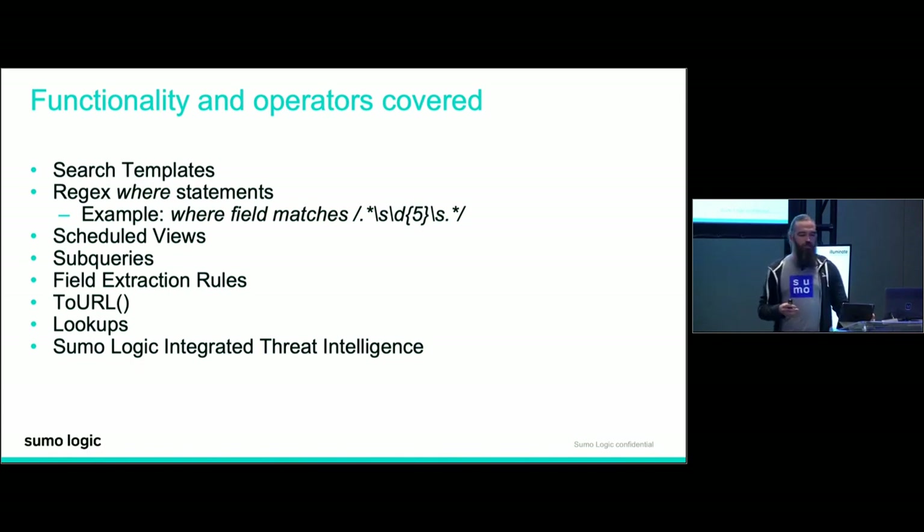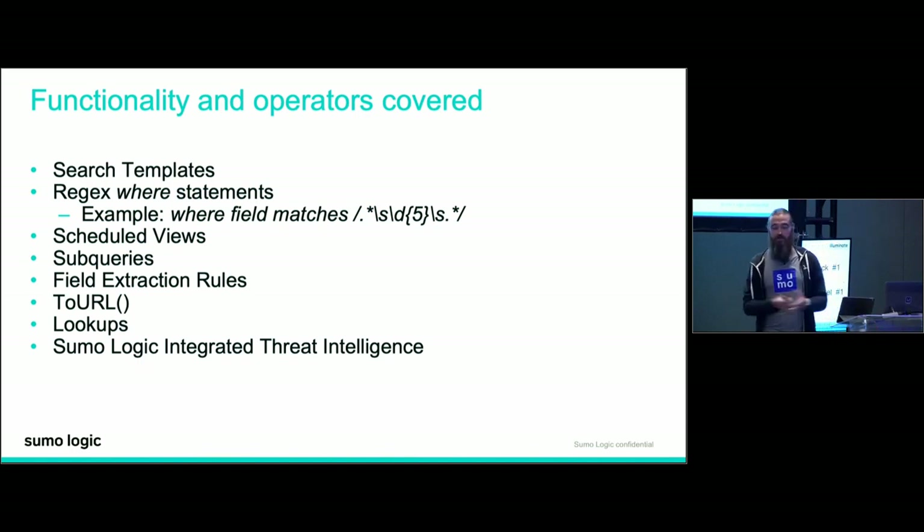Scheduled views have been around as long as I've been with Sumo. They're very powerful for optimizing your queries — they're constantly running a query and storing aggregate results in an index. So instead of searching across gigabytes or terabytes of raw logs, you're only looking at a couple kilobytes or megabytes of those aggregate results. And finally, subqueries — one of the newest and probably most advanced operators we'll cover. They give you advanced capabilities to correlate your data.